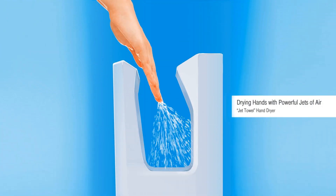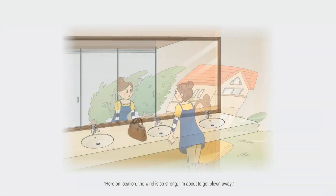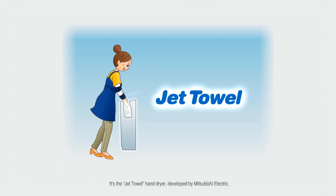Here on location, the wind is so strong I'm about to get blown away. But did you know something here produces a wind more powerful than a typhoon? It's the Jet Towel Hand Dryer developed by Mitsubishi Electric.